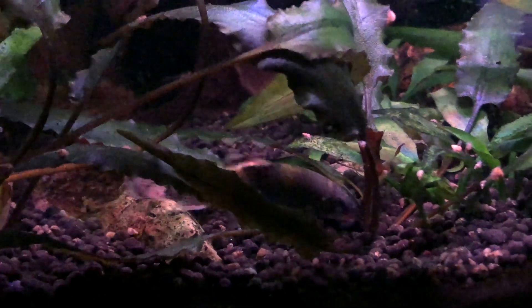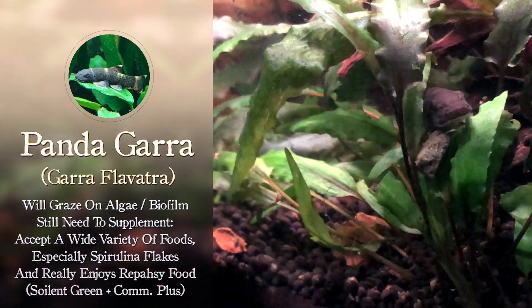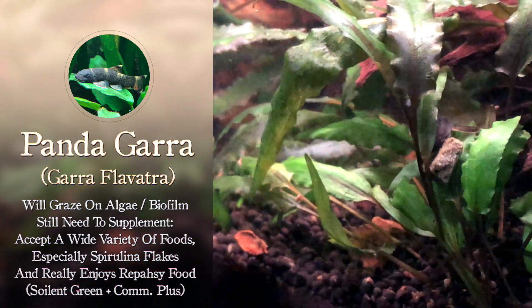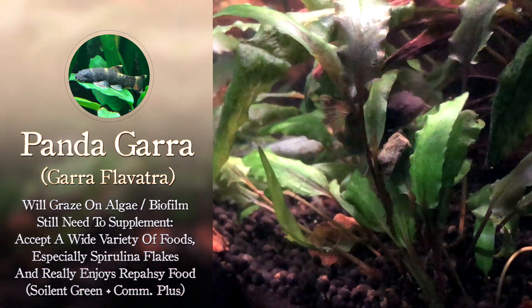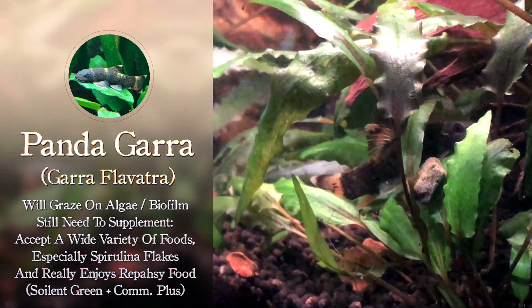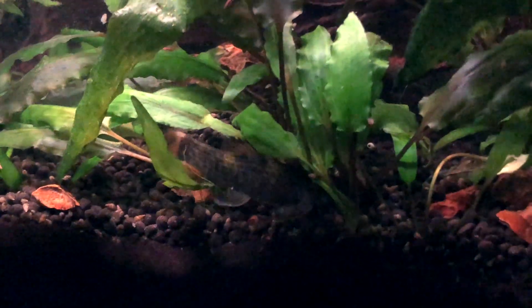Since they are an algae grazer, I do feed a spirulina flake — that's a good type of flake for them. You'll see them at night scavenging around, and they're active all the time. I'm not exactly sure when these little guys sleep; every time I look in the tank, he's doing something. As with many typical algae grazers or biofilm grazers, we don't want to just rely on the algae or biofilm, especially if our tank doesn't have enough. So we do want to supplement with a wide variety of foods. This guy particularly likes spirulina flakes and he loves Repashy food. Here he is eating some Repashy — this is a combination of Repashy Soylent Green and Community Plus, a little mixture that accommodates all the fish in the tank. He really does like that, as well as the spirulina flakes, but they will eat other regular flake food and most commercially available foods.